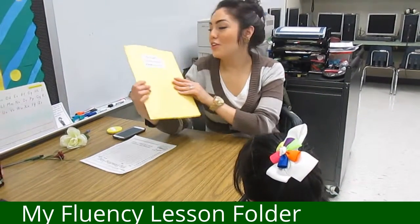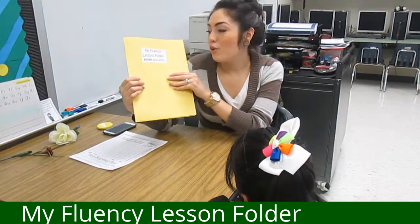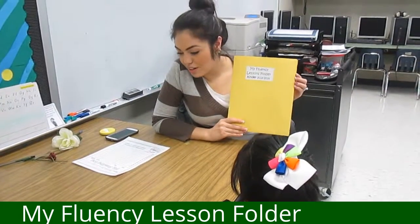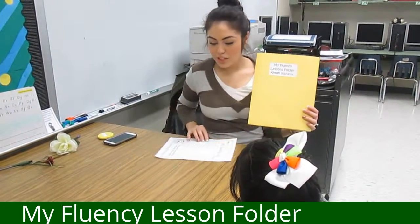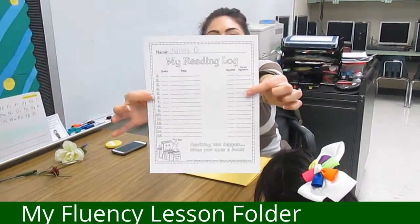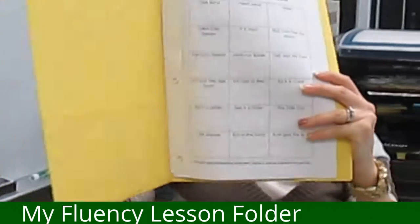Hi parents, today I'm going to be showing you the My Fluency Lessons folder for our students that we're going to be beginning starting now in January. There's going to be two forms that are going to go home: the reading log and the actual fluency folder.